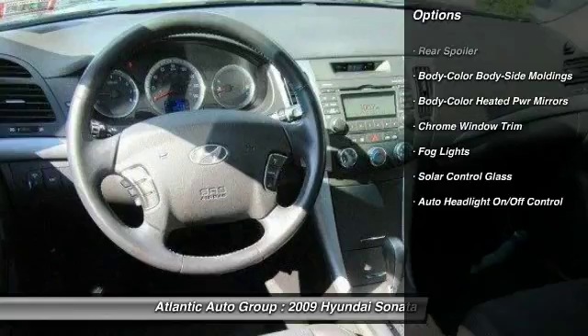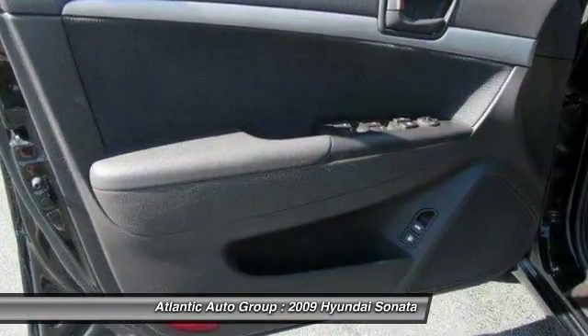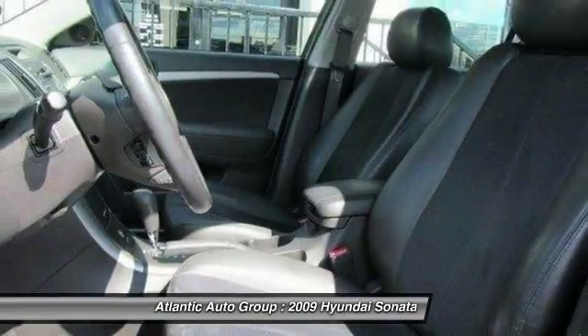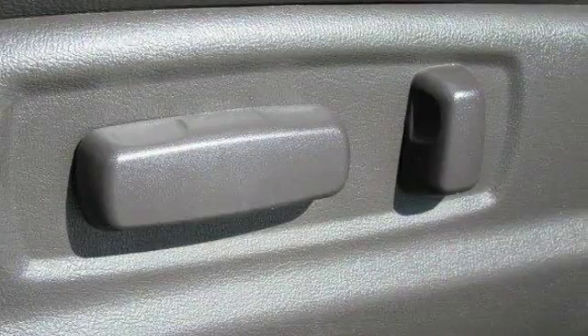Cruise control, four-wheel disc brakes, auto headlight on and off, front wheel drive, power door locks, fog lights, trip computer, rear window defroster, power windows, side airbag system.